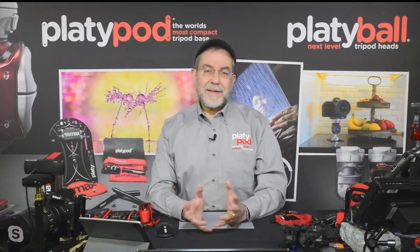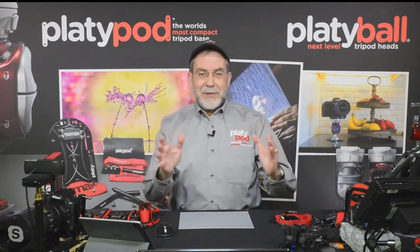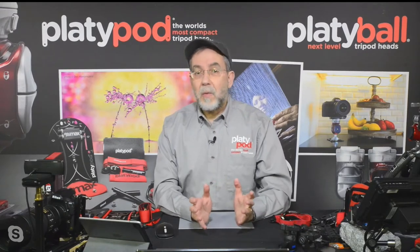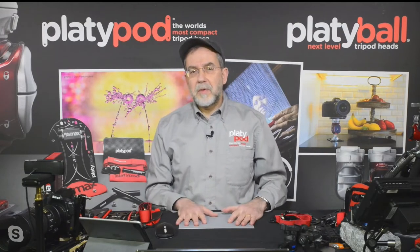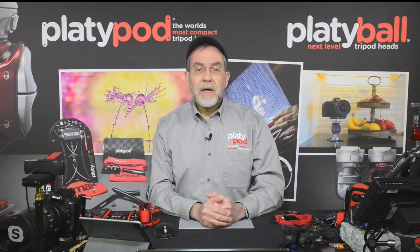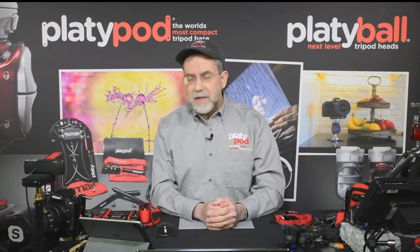It's great to be back, and I appreciate you joining me for this presentation. Please don't change the channel — don't run away. We've got a great show for you today: lots of interesting photos, lots of interesting setups, and it's all about wildlife this time. Very different from our past setups. If you haven't seen our other presentations, go to the Platypod YouTube channel — just search for Platypod on YouTube.